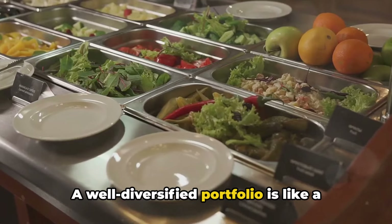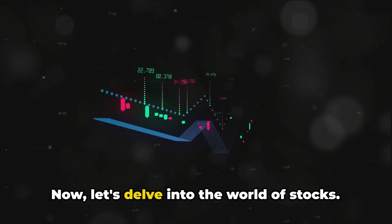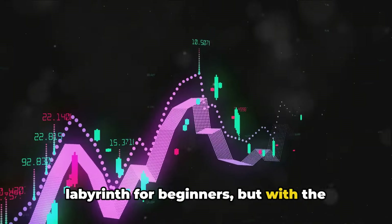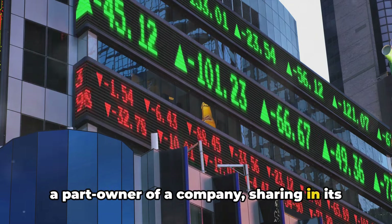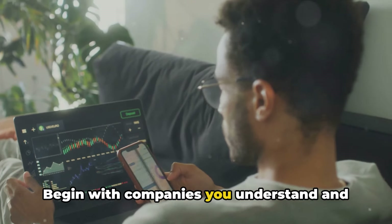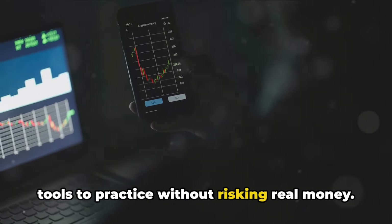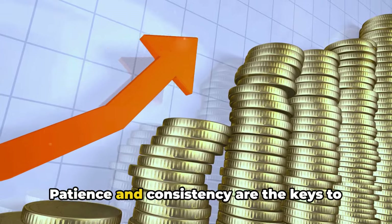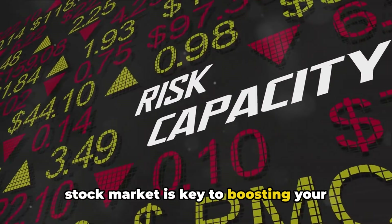A well-diversified portfolio is like a well-balanced meal, providing the necessary nutrients to maintain a healthy financial life. The stock market can seem like a daunting labyrinth for beginners, but with the right knowledge, it can become a fruitful playground. Investing in stocks allows you to become a part owner of a company, sharing in its successes and failures. Begin with companies you understand and products you use daily. Virtual trading platforms are great tools to practice without risking real money. Remember, the stock market is not a get-rich-quick scheme, but a vessel for long-term wealth creation. Patience and consistency are the keys to unlocking its potential.